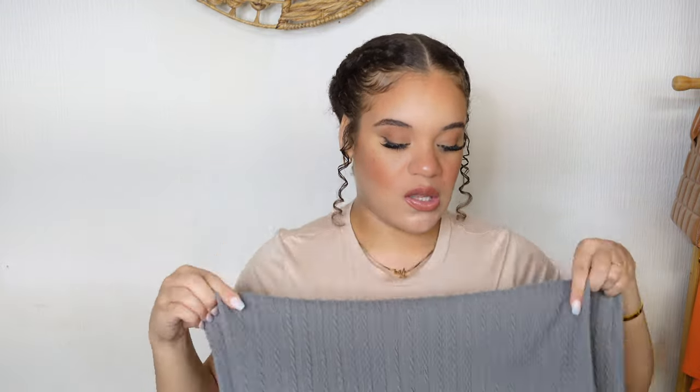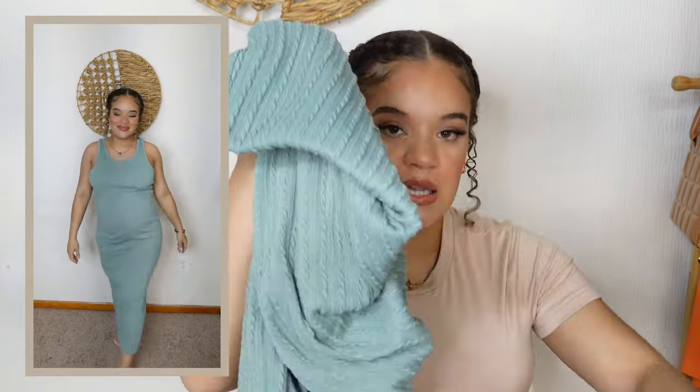I liked this dress so much on the model that I also picked it up in mint green. I sized up to a medium because I wanted different sizes — I can wear the small now and grow into the medium. The medium fits a little big right now but I know I'll grow into it. It's a really pretty mint green color, and again, you don't need to be pregnant to wear it. When you see me buying something in multiple colors, you already know it's good.